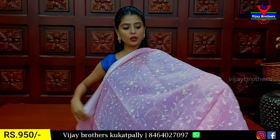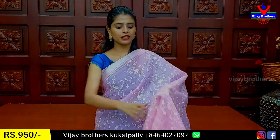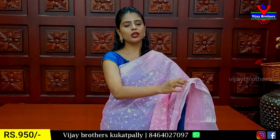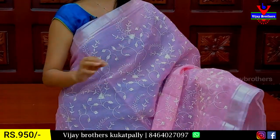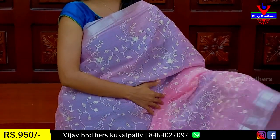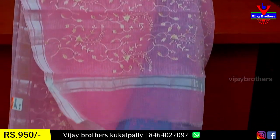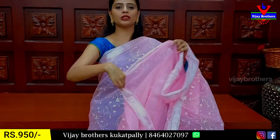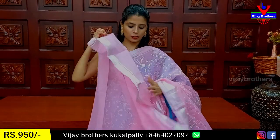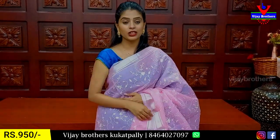Next I will show you the silk coat. I will show you the fabric — both sides have a border. The border is about two inches. Body pattern is threadwork. I will show you the creeper pattern — very neat. Running pattern. Blouse is silk coat blouse. Price is ₹950.